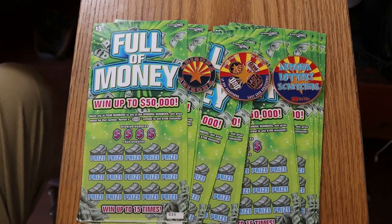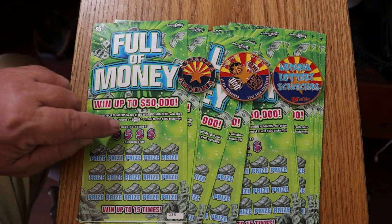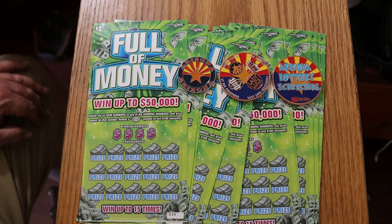What's up YouTube? AZ Scratchers here with another little scratching session. Today we're going burst hunting — we're looking for that $100 burst. I've got 20 of the Arizona Lottery's $5 Full of Money tickets, a $100 session. I've got tickets $35 through $54. Odds are 1 in 3.81 and the book number is 337423.